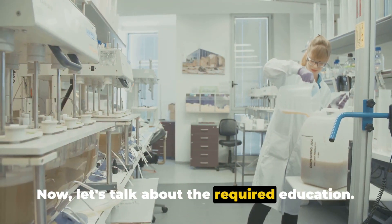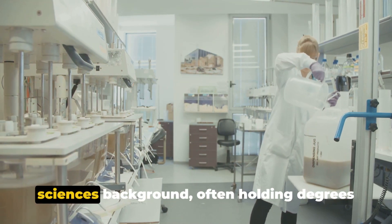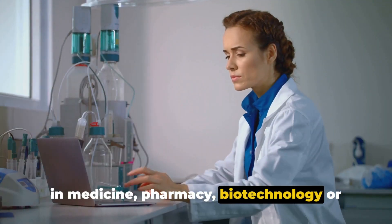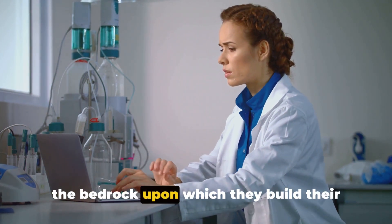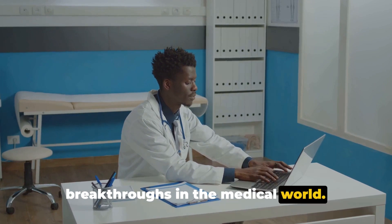Now let's talk about the required education. Most medical writers come from a life sciences background, often holding degrees in medicine, pharmacy, biotechnology or related fields. This strong scientific grounding forms the bedrock upon which they build their understanding of new developments and breakthroughs in the medical world.